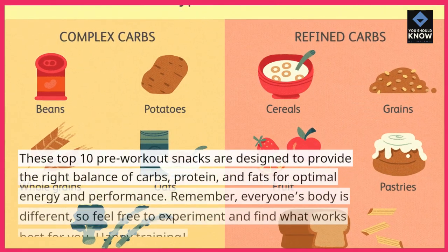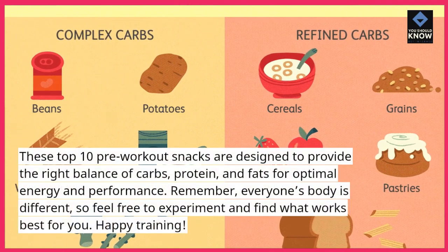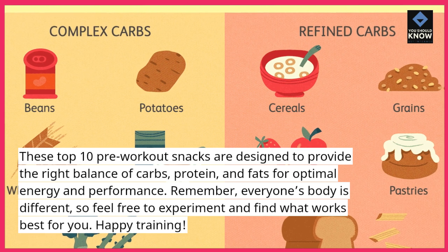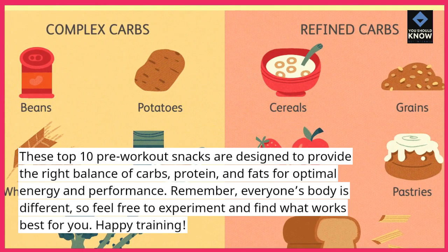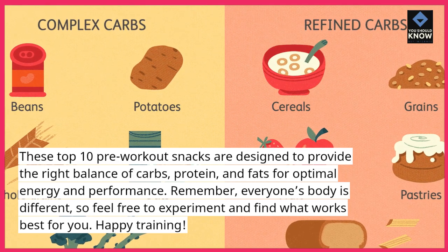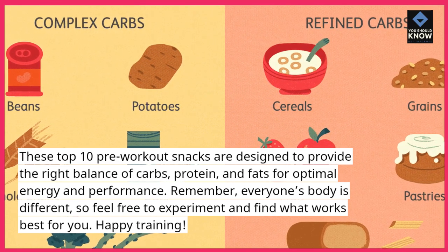These top 10 pre-workout snacks are designed to provide the right balance of carbs, protein, and fats for optimal energy and performance. Remember, everyone's body is different, so feel free to experiment and find what works best for you. Happy training!